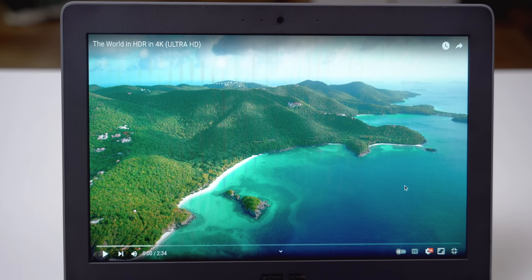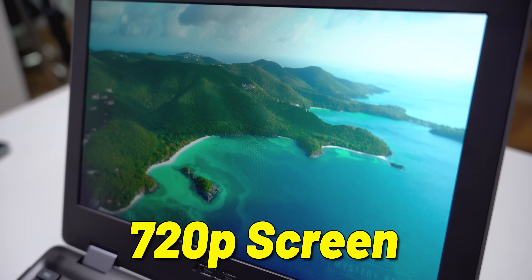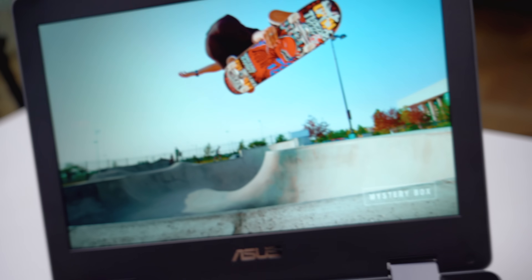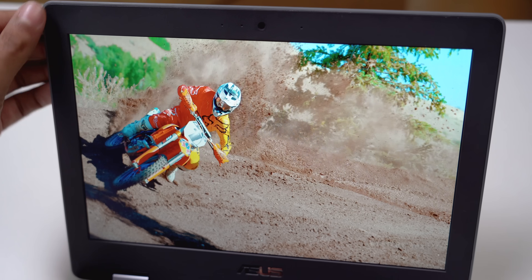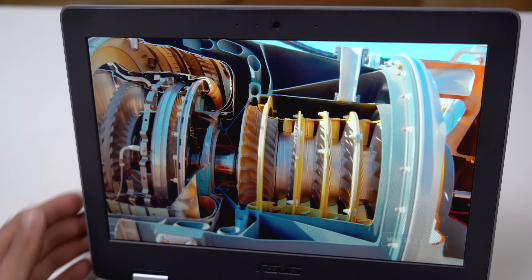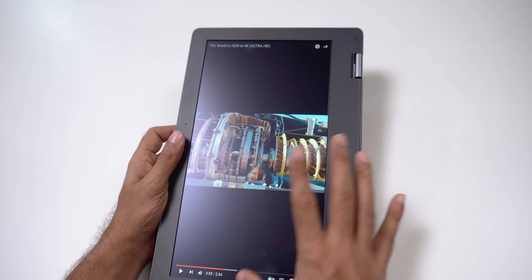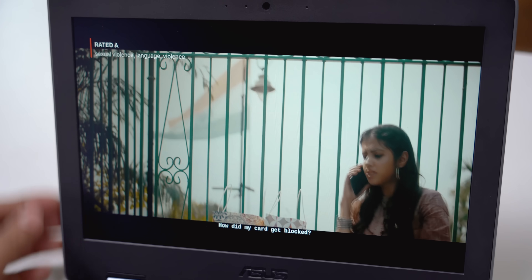After 7 days, there are some cons you should know about. First is the display: it's an 11.6-inch HD 720p screen, but the viewing angles are not good — if you move the display even a little bit, there is a huge color shift. The bezels are also quite thick. When you fold the laptop into tablet mode, your fingers touch the bezels and not the screen. The more videos you watch on it, the more you wish the bezels were slimmer.